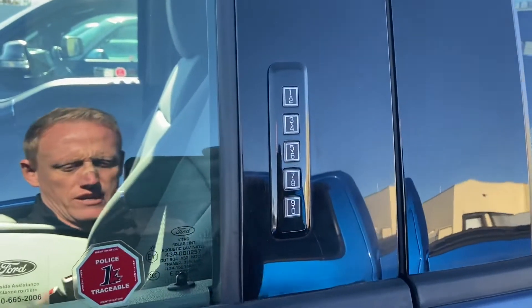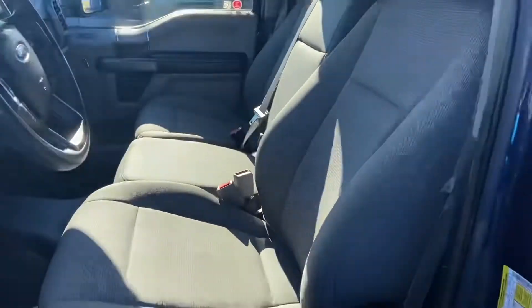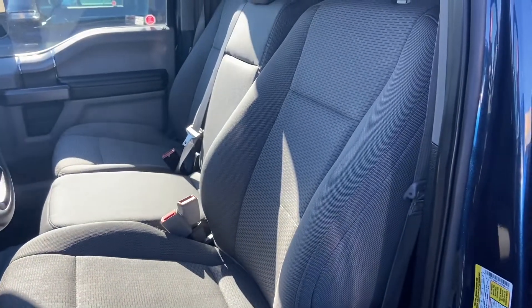The truck does come with the door keypad code entry. And then the inside — I'll just try to get a better shot with the sun — is the gray cloth interior.